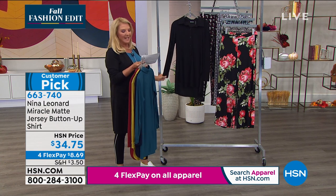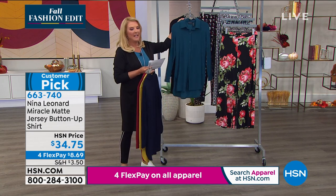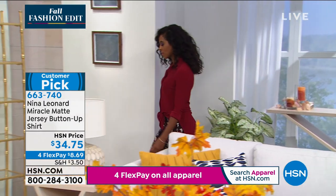This is extra small through 3X, and the length is 30 inches. So Kate, why do you think worldwide this is one of the most sought-after blouses in your line?